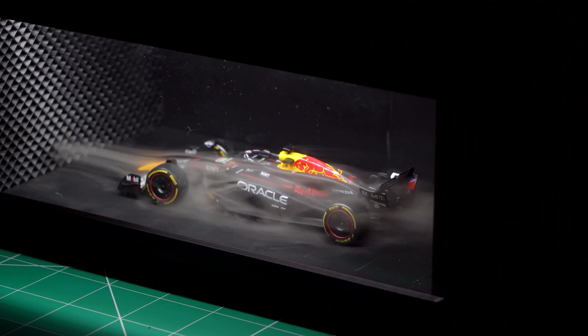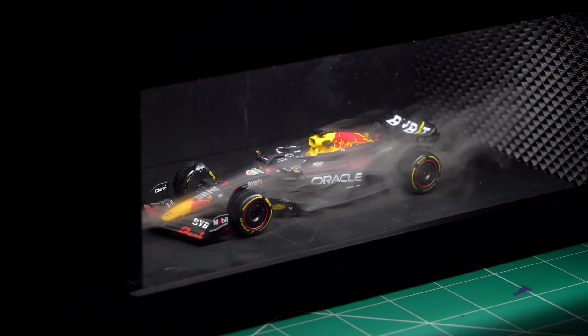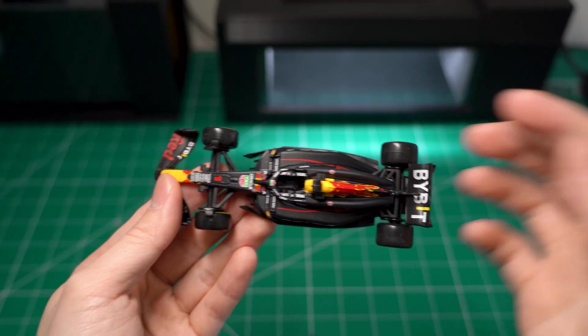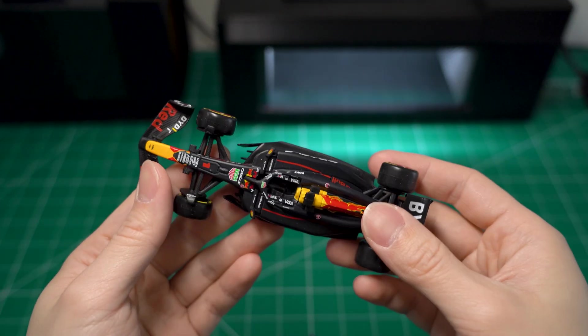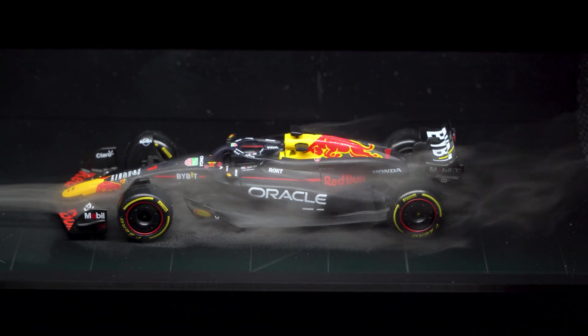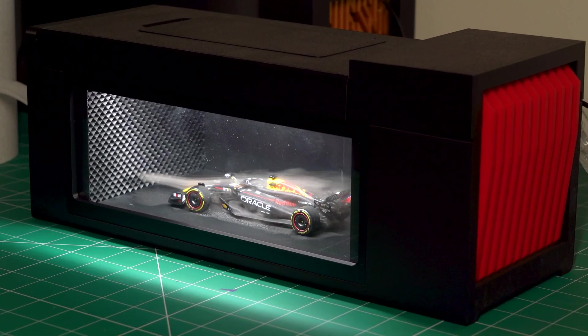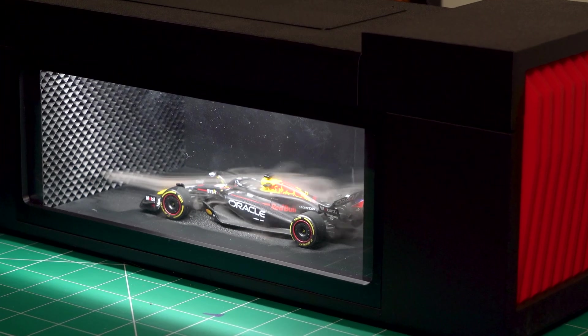F1 cars are basically super-engineered wind machines — every bit of their design is fighting to squeeze out more speed on the track. I hope you guys enjoyed this video. I just love the crazy amounts of aerodynamic design on this Formula 1 racing car. And if you're interested in our mini wind tunnel, feel free to check it out on my website — I'm still finalizing a few things.